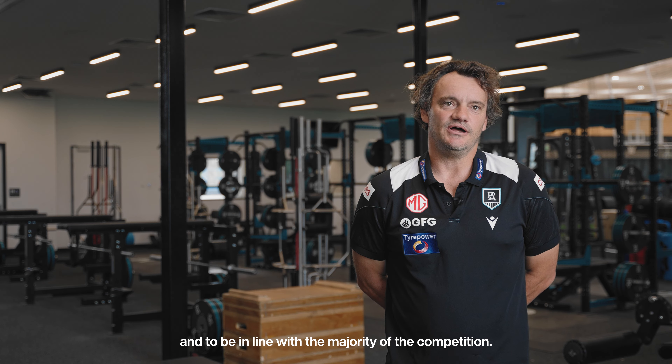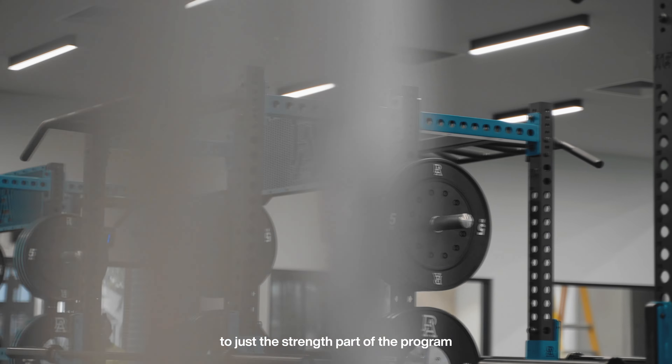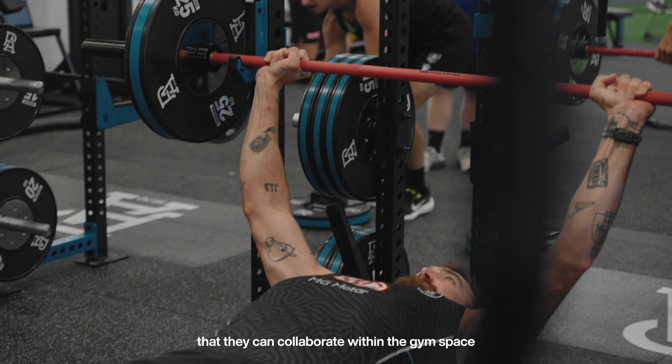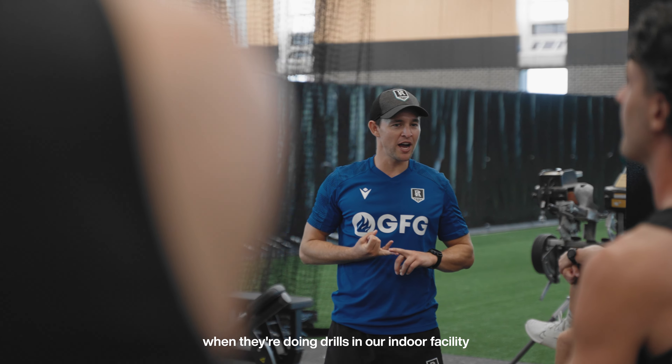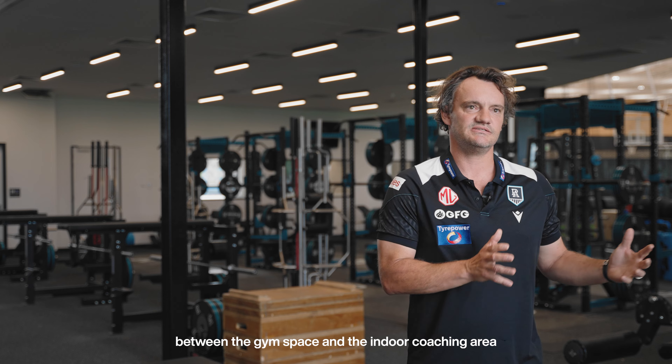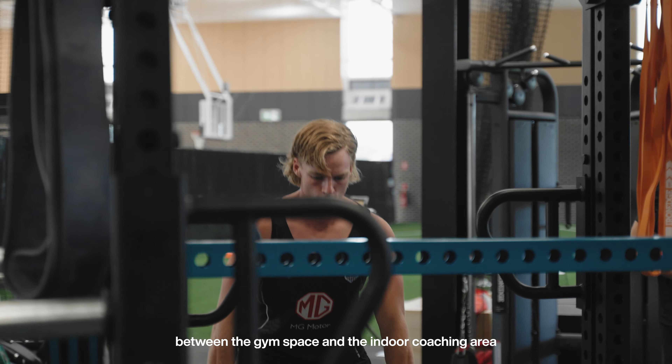We presented to Iron Edge a unique scenario where we were trying to create an environment to not be isolated to just the strength part of the program, the gym in particular. We wanted coaches to feel that they could collaborate within the gym space. We wanted to have access to players when they're doing drills in our indoor facility, which meant transitioning between the gym space and the indoor coaching area had to be nailed.